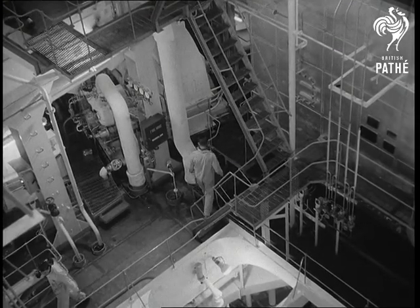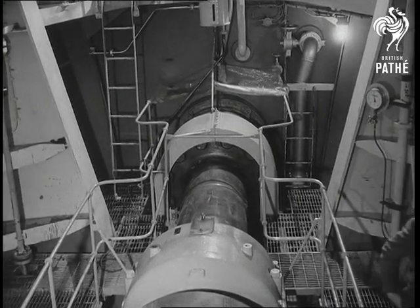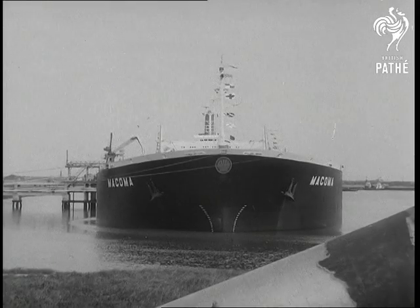Down in the ultramodern engine room, steam turbines deliver 28,000 horsepower. That's quite a bit of push, but then the Makoma's quite a bit of ship.